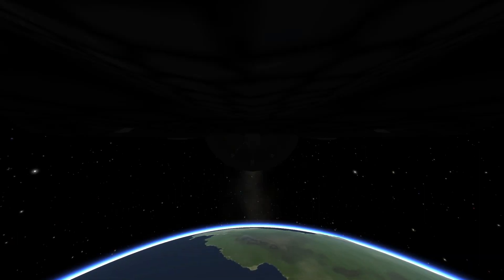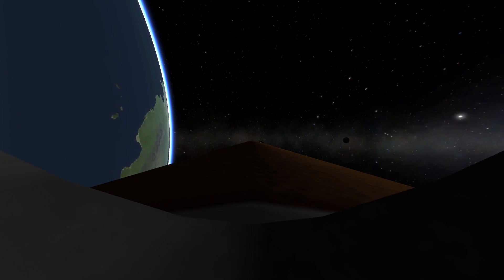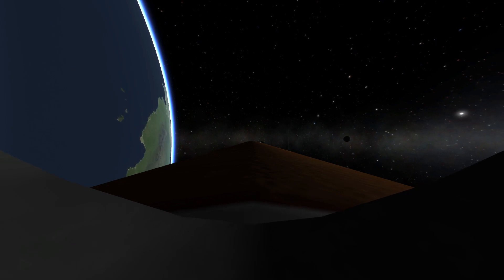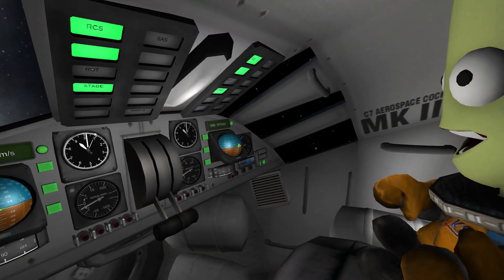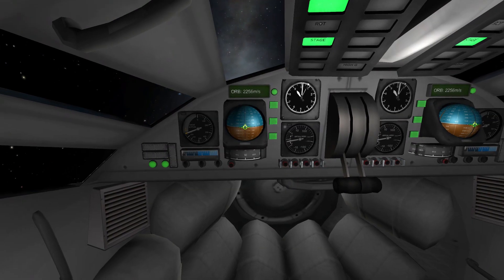Endeavour, single engine, Ops 3. Roger, single engine, Ops 3. That call indicates that Endeavour could reach a transatlantic abort site on one engine if it lost two of the three, although all three are still in good shape. Endeavour, press D'Amico and single engine, Zaragoza 104. Roger, press D'Amico, single engine, Zaragoza 104.